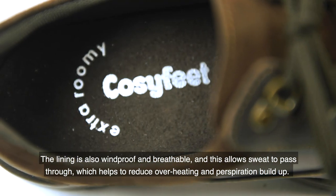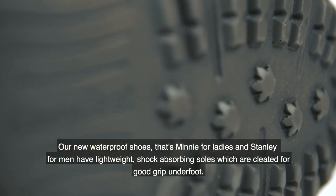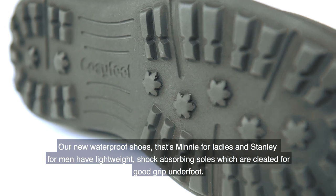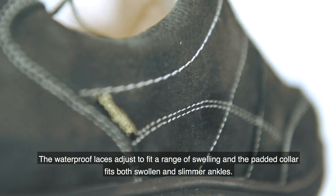Our new waterproof shoes — that's Mini for ladies and Stanley for men — have lightweight shock absorbing soles which are cleated for good grip underfoot. The waterproof laces adjust to fit a range of swelling and the padded collar fits both swollen and slimmer ankles.